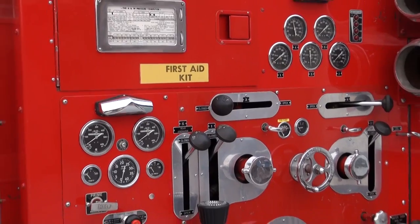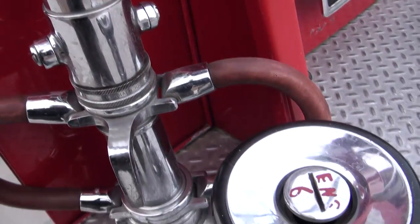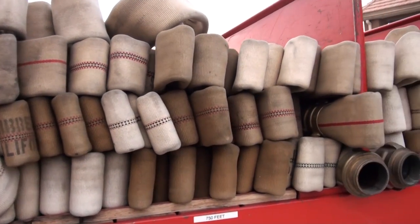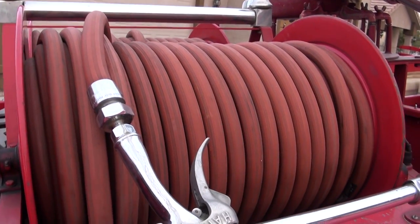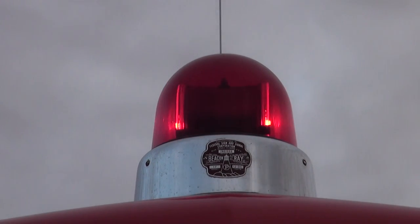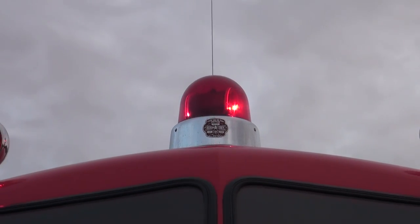Another example of textbook perfection is the pump panel — every gauge and handle gleams as new. Several La France experts have put this rig up as possibly the nicest unrestored example in existence. A preservation like this doesn't happen by accident. Let's take a moment to remember the men and women of Bishop, California Fire Department for their dedication and hard work in preserving this amazing rig.